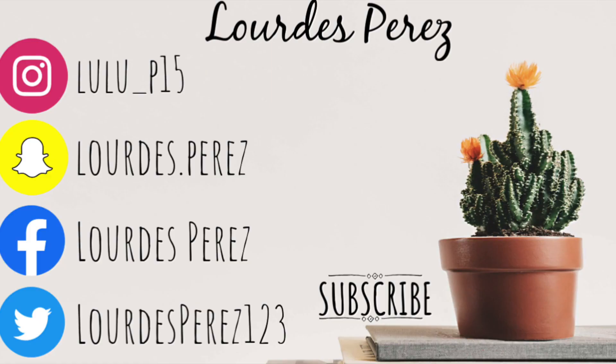I hope y'all enjoyed watching this video! Thank you so much for watching — don't forget to subscribe, like, and comment.